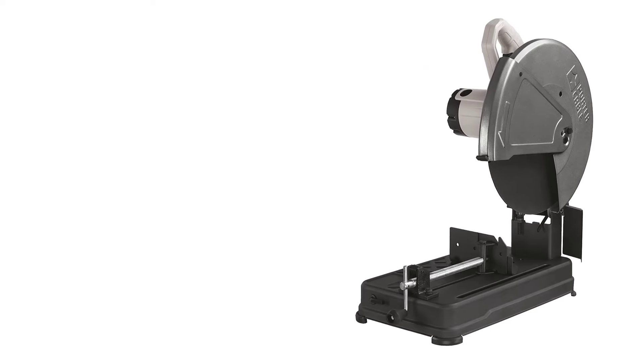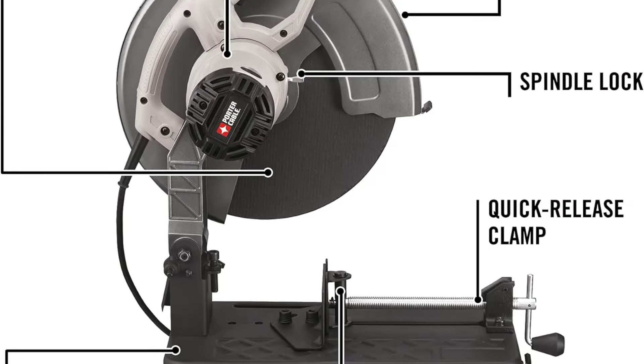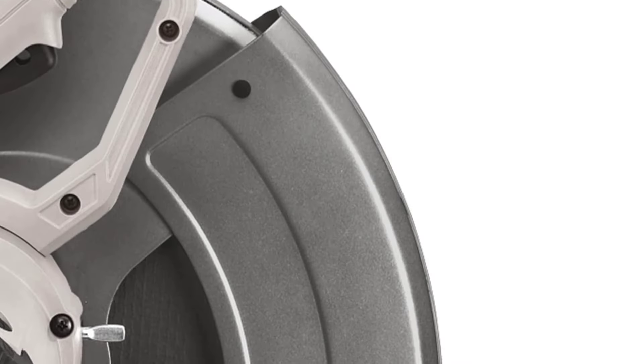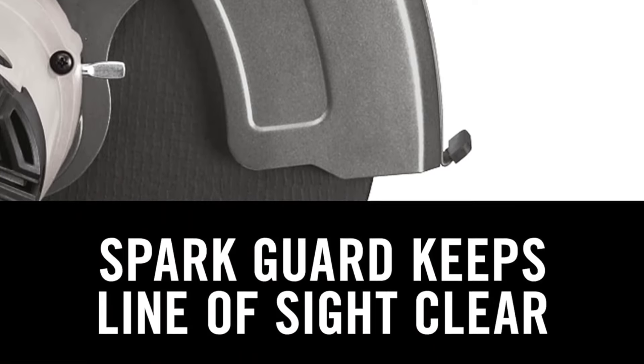One of the best things about this chop saw is that it has an in-built spark deflector for your safety, even if you are not wearing a welding helmet. You also get handy features like a quick-release clamp and a cutting fence with miter adjustment. Since Porter Cable is a highly reputable brand of power tools, you get a 3-year warranty included with it as well.